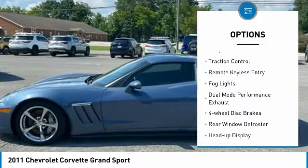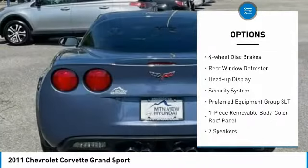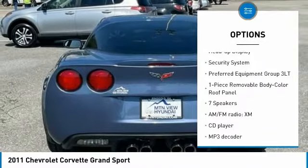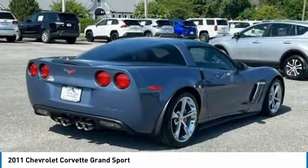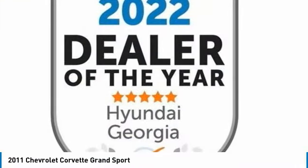Electronic stability control, alloy wheels, traction control, remote keyless entry, fog lights, dual-mode performance exhaust, four-wheel disc brakes, rear window defroster, heads-up display, security system.